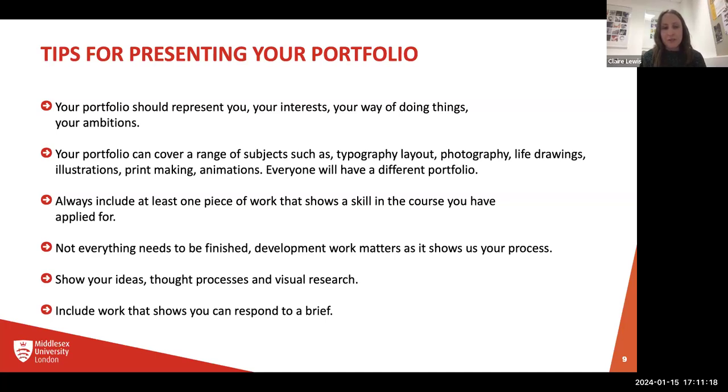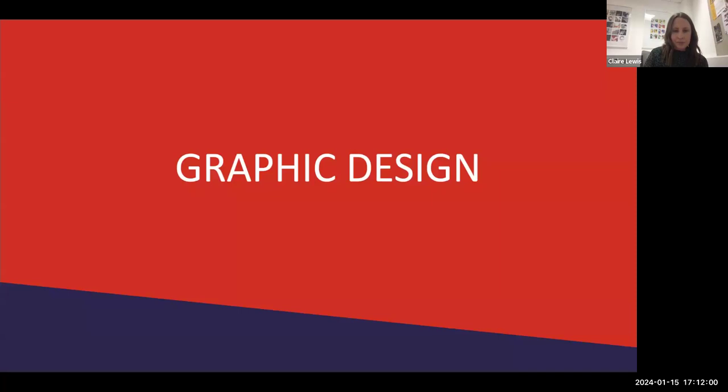A really important point: not everything needs to be finished. Development work is what matters to us because it shows us your process, your ideas, how you research, and how you learn from your mistakes — because your best work comes from your mistakes. It's nice to see how you've tested things, learned from that, and how it's led you to your final outcome. A lot of staff will be looking for your sketchbook work and experimentation — the things that went wrong as well as the nice finished pieces. So don't hide what you might consider failures, because actually we see those as really lovely things we want to see.